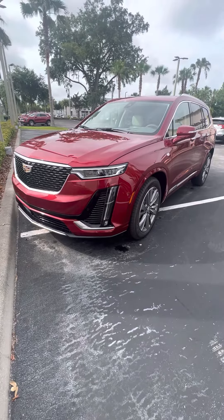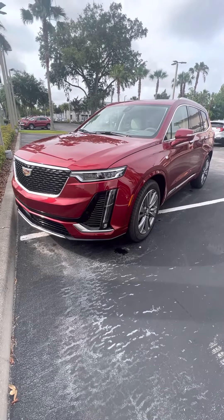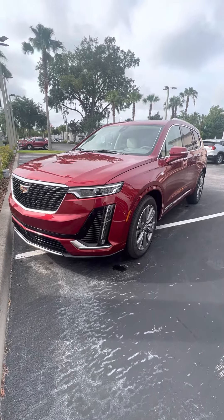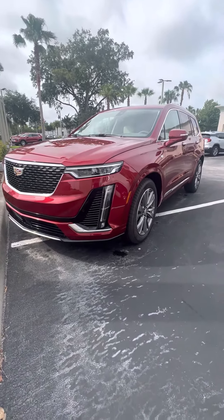Good afternoon, this is Brett Zucker at Ritchie Cadillac Buick GMC, located at 932 North Nova Road. Right in front of me is your Cadillac HT6.